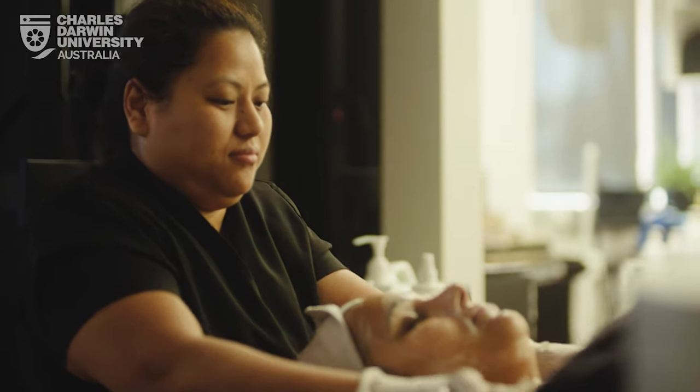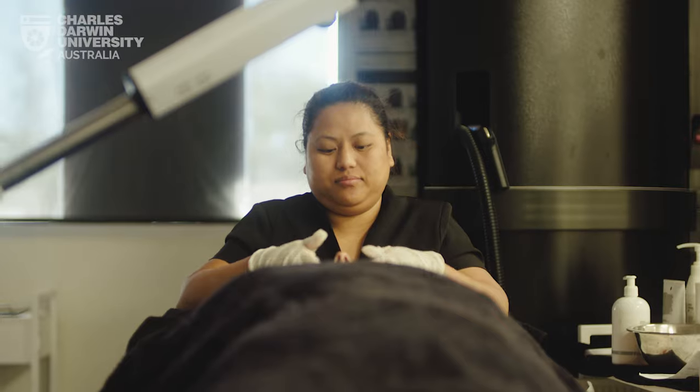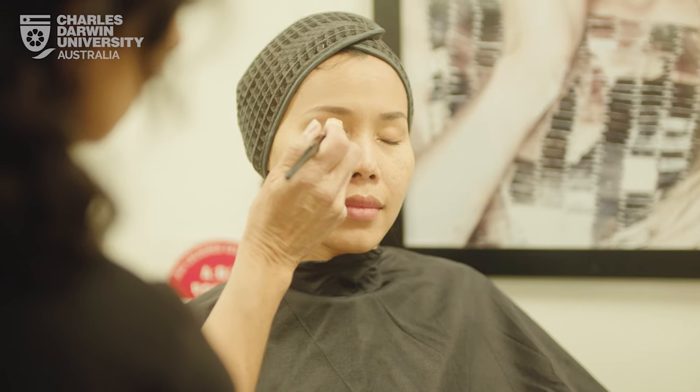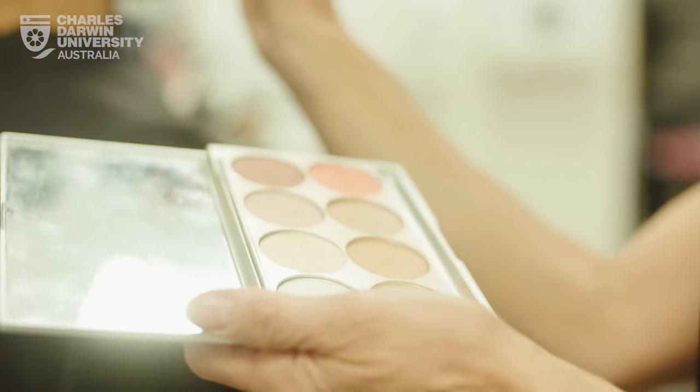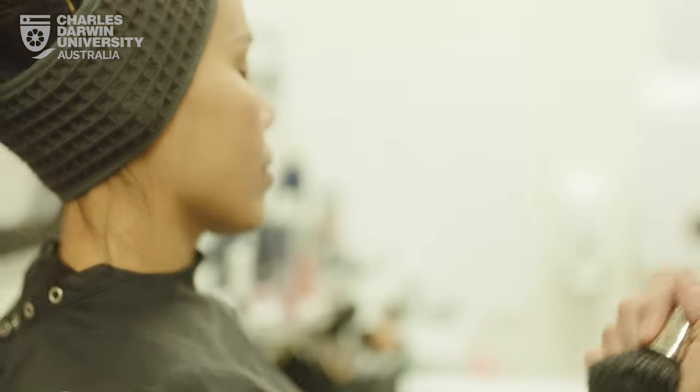The students attend the university's simulated workplace salon, that's where they actually get to do the practical. It's set up like a salon environment and the students attend to clients on a daily basis and deliver the services that we offer on our menu.